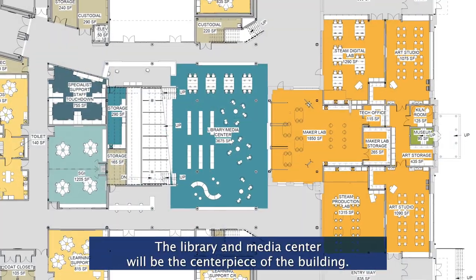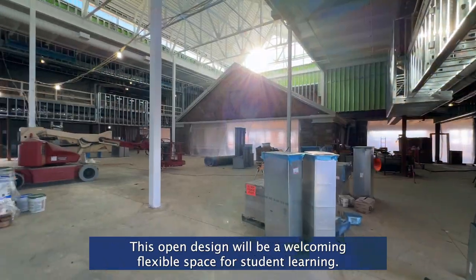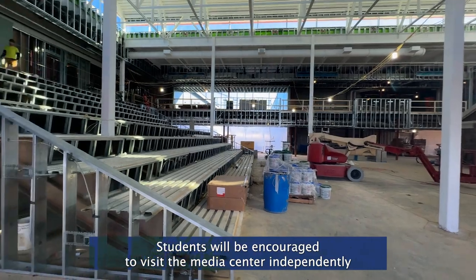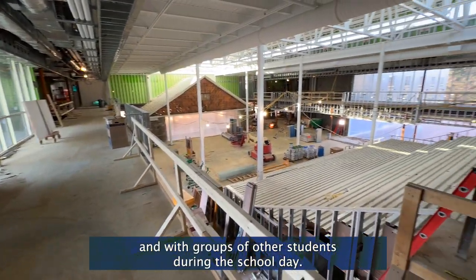The library and media center will be the centerpiece of the building. This open design will be a welcoming, flexible space for student learning. Students will be encouraged to visit the media center independently and with groups of other students during the school day.